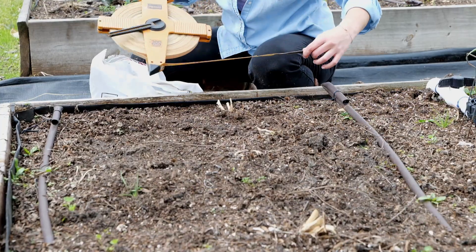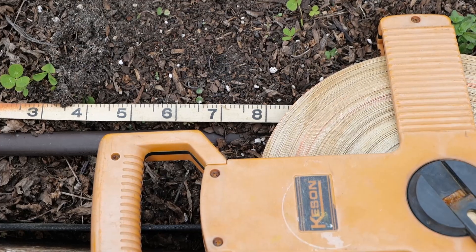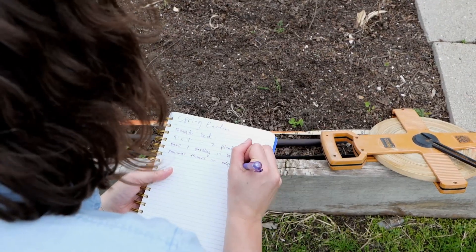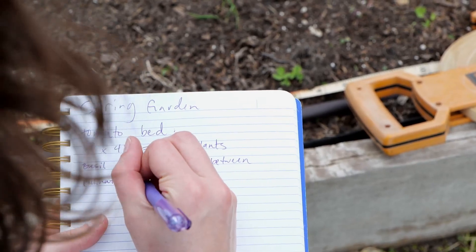February is a time of planning and prepping for Louisiana gardeners. If you anticipate having a spring garden, you need to consider the garden space you will have available for the season. It's a good habit to make a list of plants that you want to grow and decide where they would best grow in your garden. It is always important to consider plant area needs, crop rotations, and plant families.